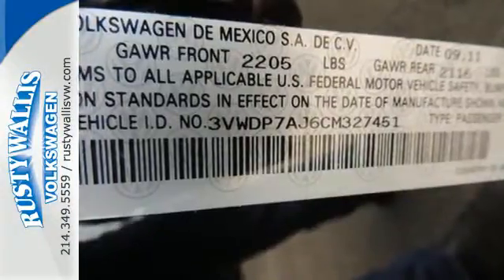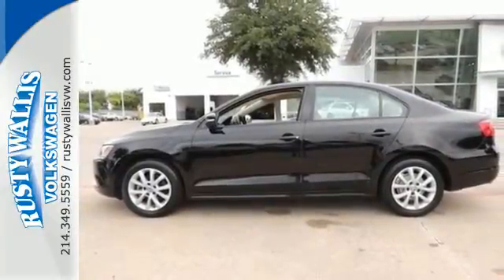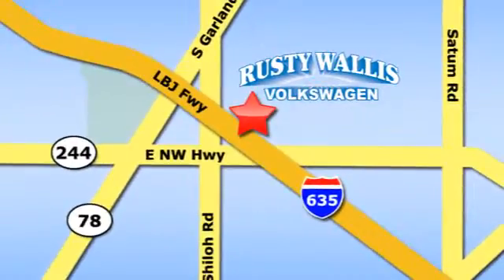Grab the opportunity for overall affordable satisfaction in this sedan. Make it yours today. Rusty Wallace Volkswagen is one of the premier Volkswagen dealerships in Texas. We're easy to find just off Northwest Highway at 12635 LBJ Freeway in Garland.